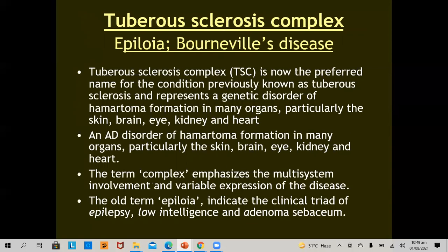The second important syndrome to discuss today is the tuberous sclerosis complex. The word 'complex' was added recently. This disease was previously named epiloia or Bourneville disease. Tuberous sclerosis complex is now the preferred name for the condition, representing a genetic disorder of hamartoma formation in many organs — particularly skin, brain, eye, kidney, and heart. It is again an autosomal dominant disorder of hamartoma formation in many organs.